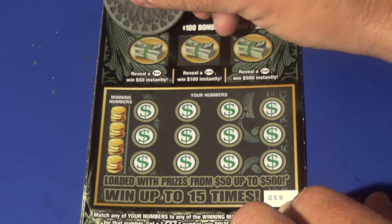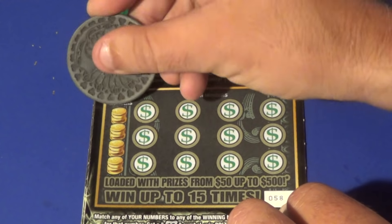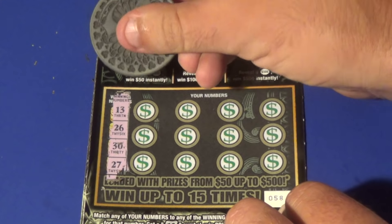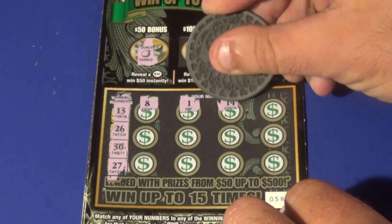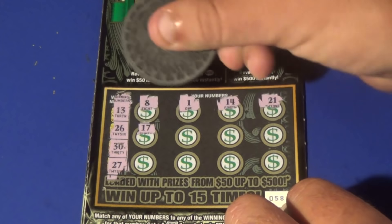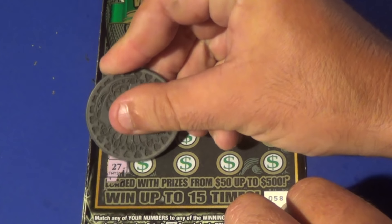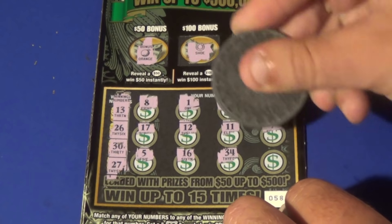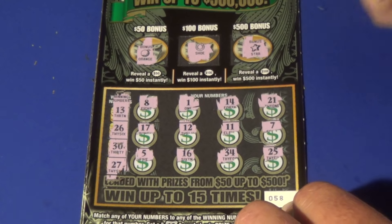On to ticket 58 — orange, orange, horseshoe, star. We were looking for 13, 26, 30, and 27, and we have 8, 1, 14, 21, 17, 12, 11, 7, 5, 16, 19, 13, 24, and 25. This one is another loser.